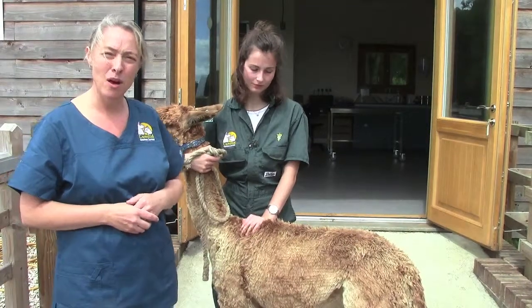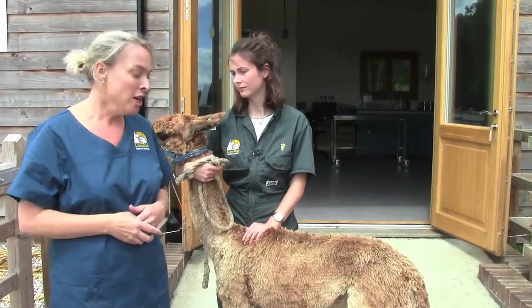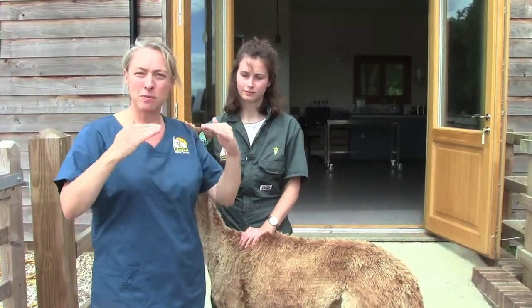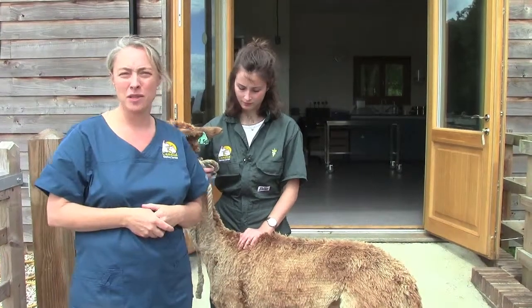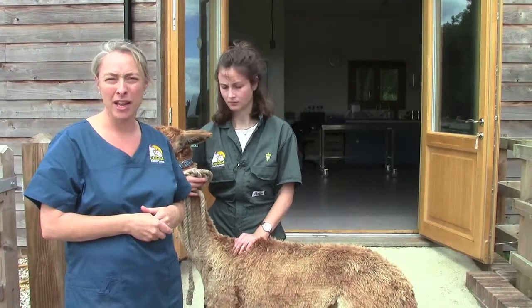Finally, as animals get a little bit older - certainly from 10 years of age or so - you will find again that rib cages are more useful because they tend to always just be a little bit more dished either side of the spine. So if it doesn't quite tally up, go with what you're feeling on the rib cage instead.